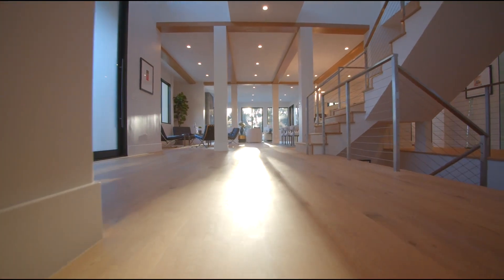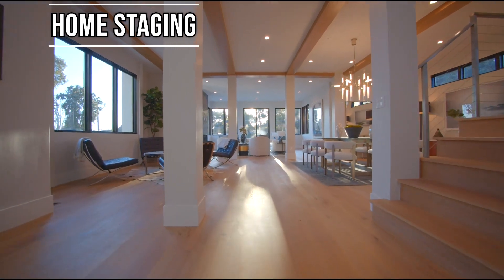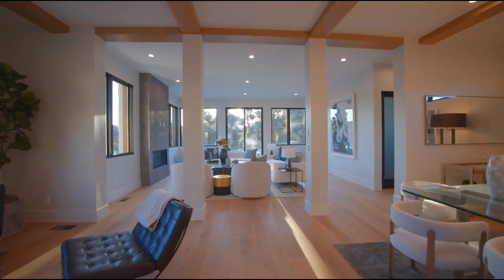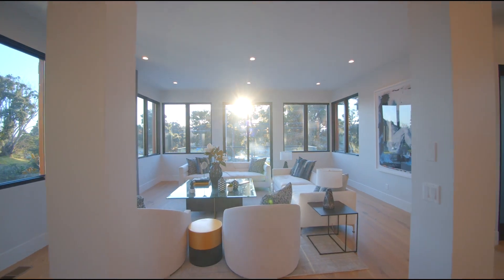If you're thinking about selling your home, consider staging it. From decluttering and cleaning to rearranging and styling, successful home staging can make you money. Here are some tips to manage your home's styling and upgrading to solidify a higher sales price.